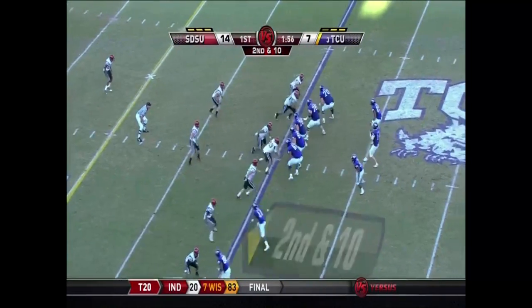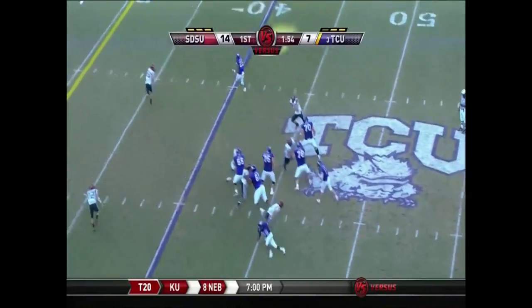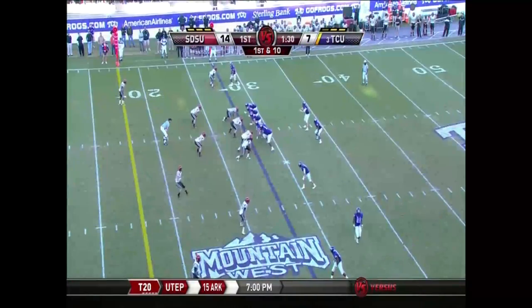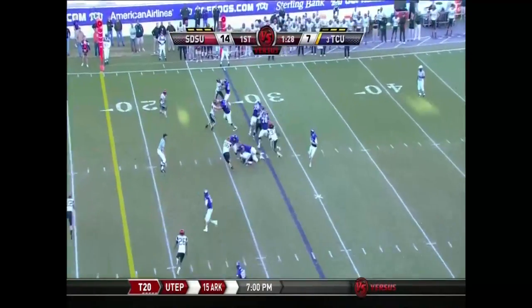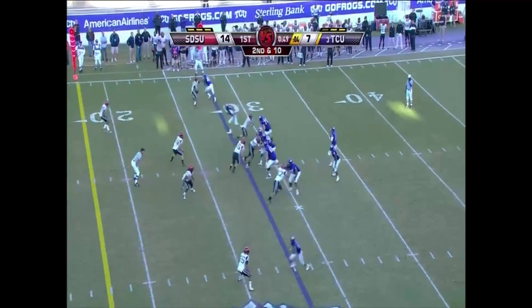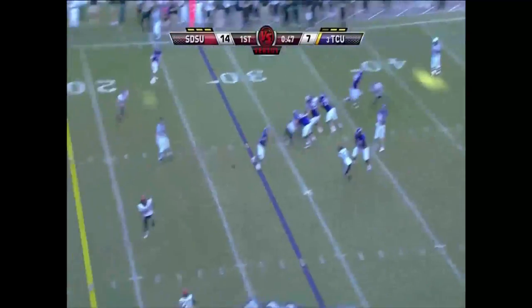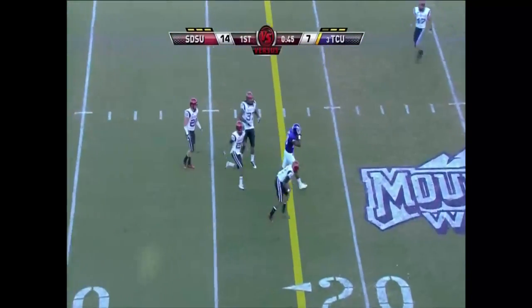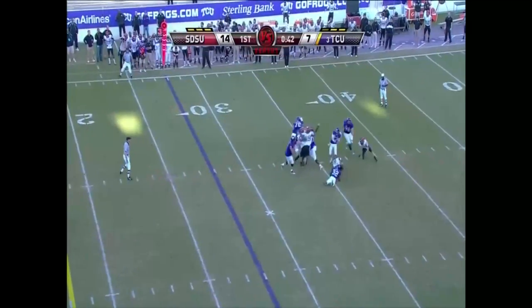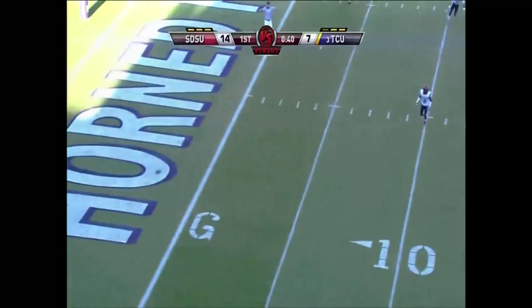Second and ten, split backs alongside, as Dalton fires a long out. TCU now faces third and ten. Dalton — that was high for Young.